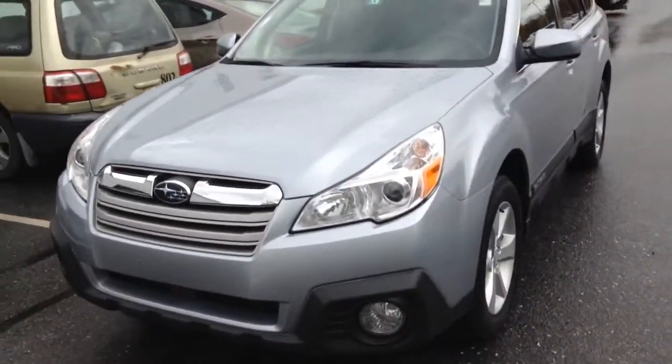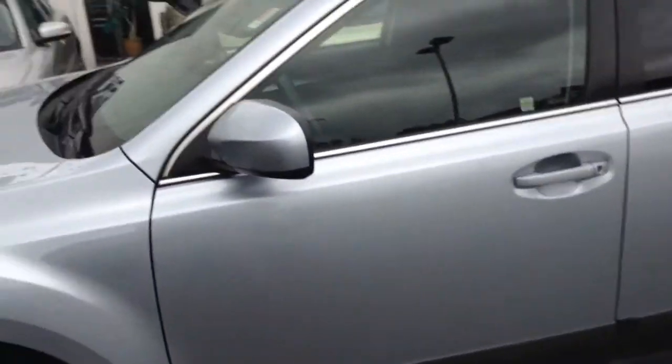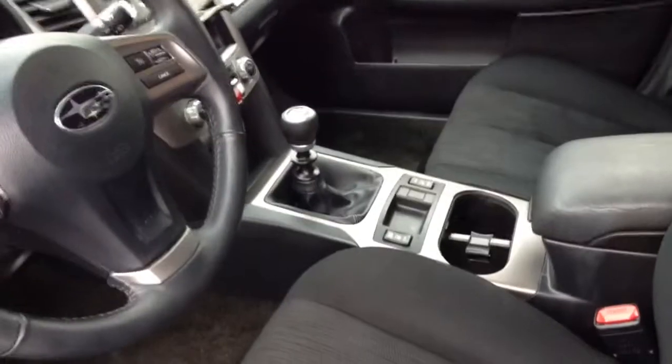This is a 2014 Subaru Outback with about 40,000 miles on it. It does have the premium package, so you've got nice alloy wheels here. On the inside of the driver's seat you're going to have a power seat with lumbar support. It is a manual transmission with a dark interior like you requested.